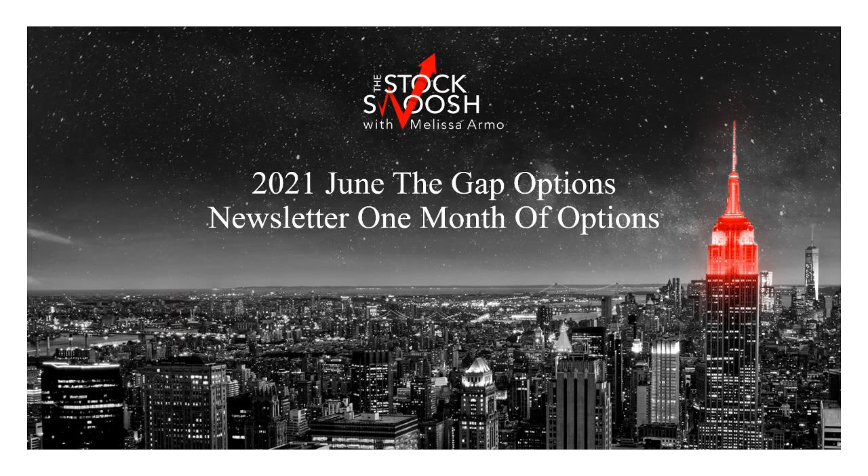I did not put the charts in this presentation — you can look up the charts yourself. I have every single letter, the timestamp, the letter when it was sent out, and then the trade. The trades are emailed to you in live time. I do not have a monthly or quarterly subscription to the newsletter; I have only an annual subscription.